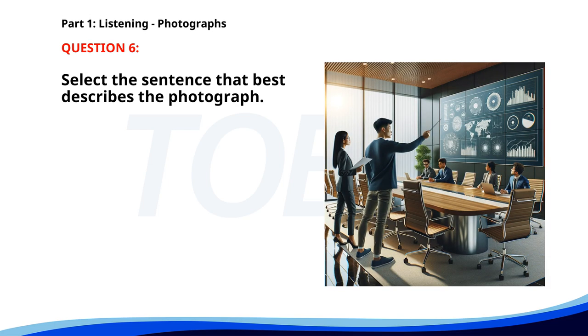Number six. A. A person is giving a presentation in a conference room. B. Several people are cooking in a kitchen. C. Two people are riding bicycles in a park. D. A man is reading a book in a garden. The correct answer is A. A person is giving a presentation in a conference room.